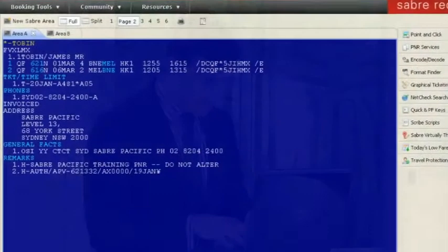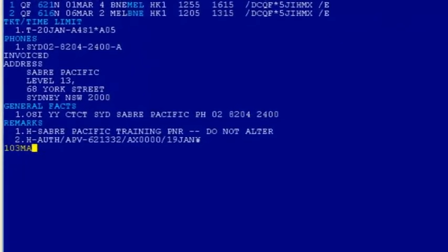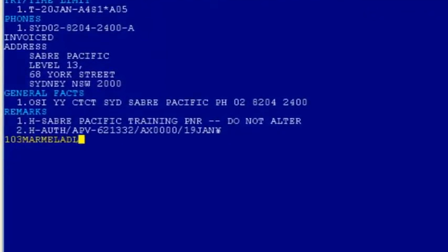So let's look at a typical reissue and see how fast and easy it is to process an exchange using Sabre's Automated Exchanges functionality. I start by retrieving my booking. Now I want to change my itinerary to go via Adelaide, so I bring up availability for flights to Adelaide and book my seat.